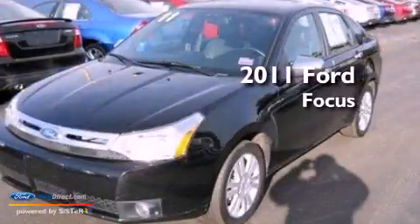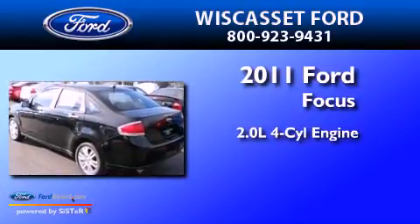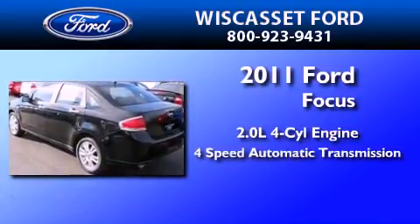This is a 2011 Ford Focus. It has a 2.0-liter four-cylinder engine and a four-speed automatic transmission.